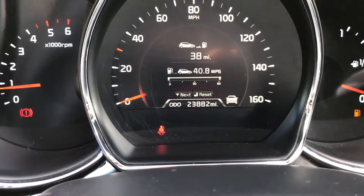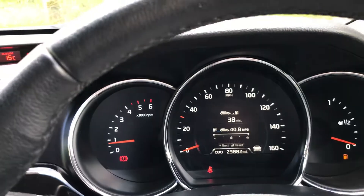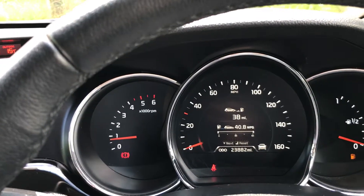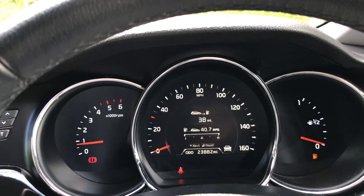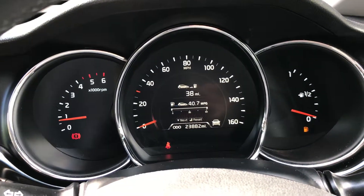This car has only done 23,882 miles. So that concludes the video for today. If you have any further questions or inquiries on this vehicle, or would like to book a test drive, please do not hesitate to contact us on 01786 476 290. Thanks for watching.